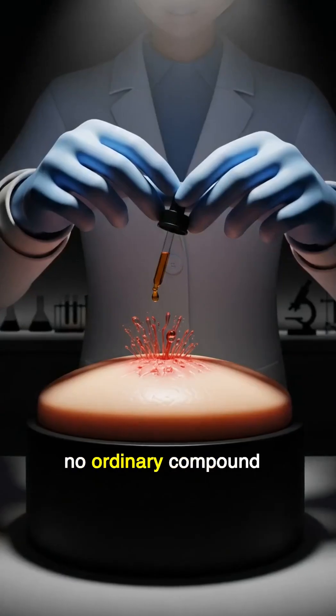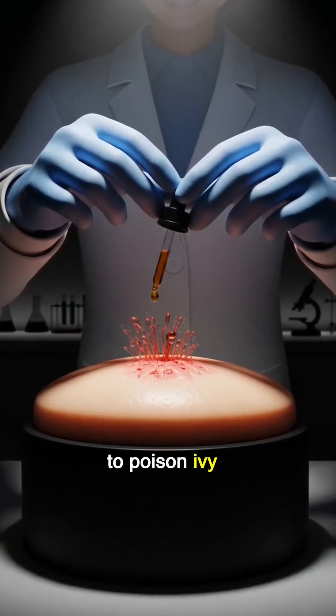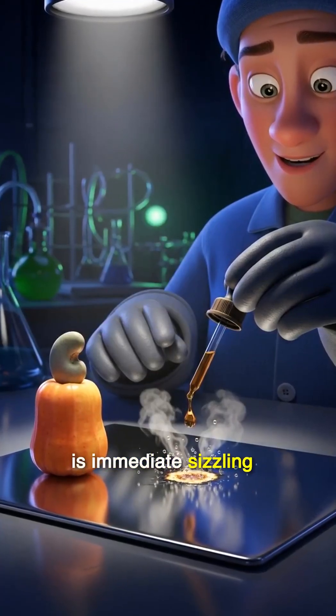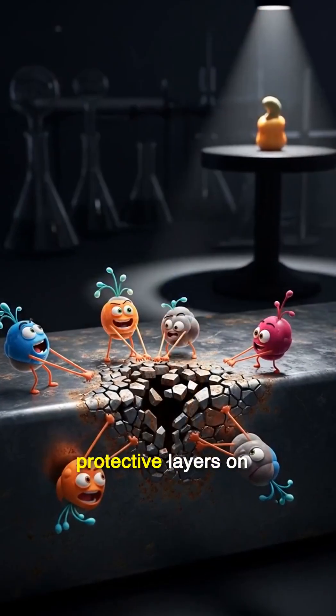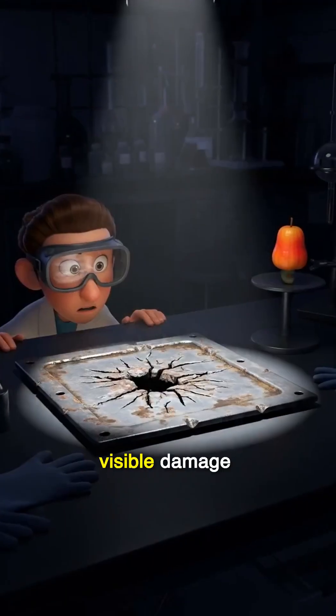Anacardic acid is no ordinary compound. Touching it can cause severe burns and blisters, similar to poison ivy. When it comes into contact with metal, the reaction is immediate — sizzling, smoking, and rapid corrosion as the acid breaks down protective layers on the surface. Its molecular structure targets metal atoms, leaving behind visible damage.